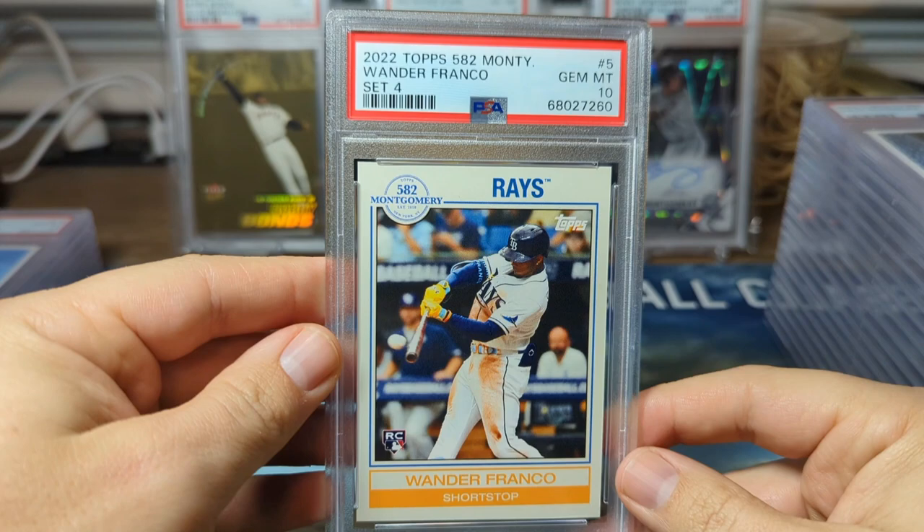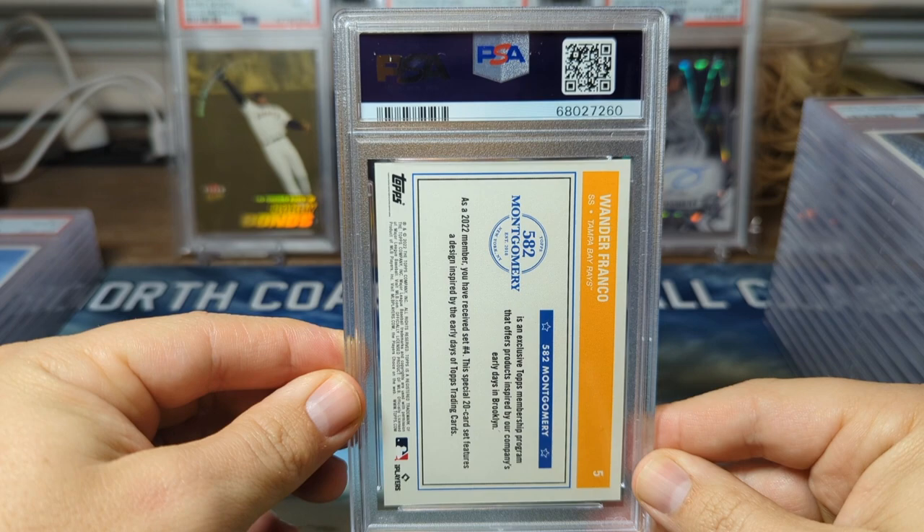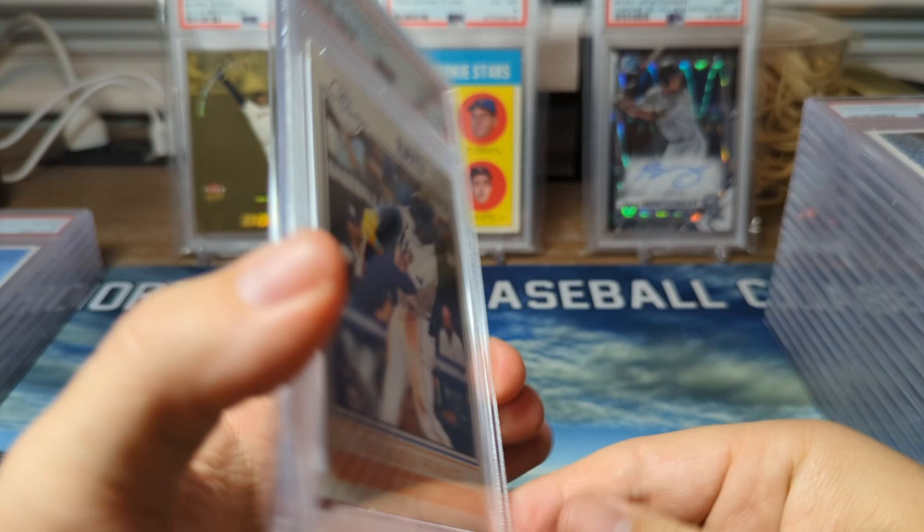Next up from the 582 Montgomery Club set number four, we have a Wander Franco in a PSA 10. I've been telling people I think he's undervalued in the hobby right now, especially after Wander Mania. I think he's going to be just fine.